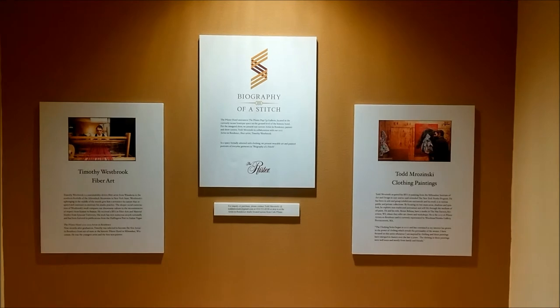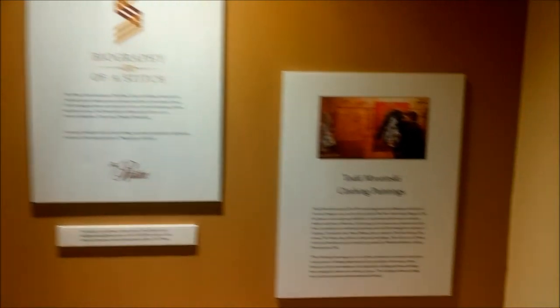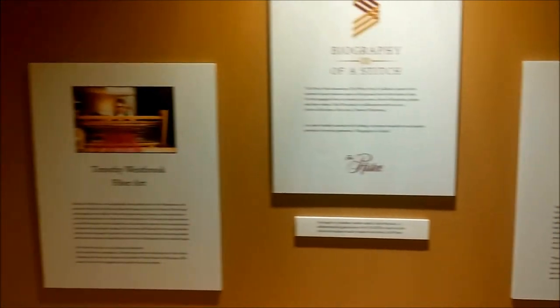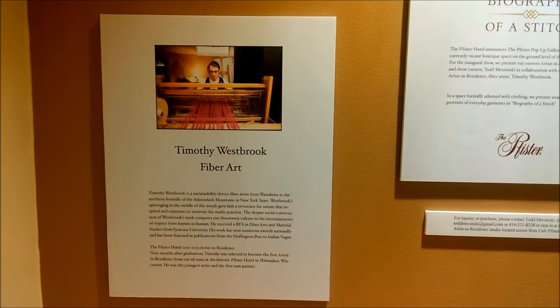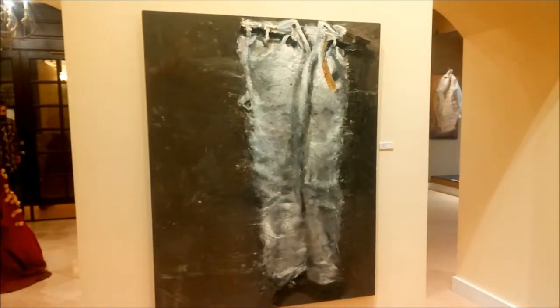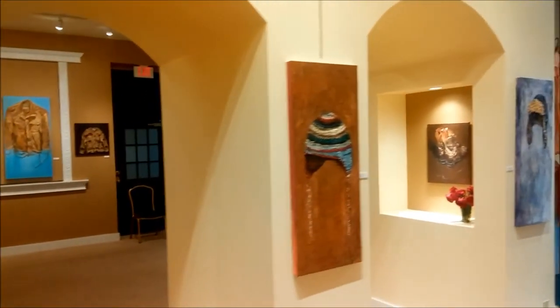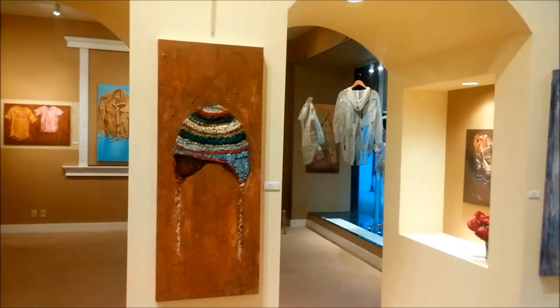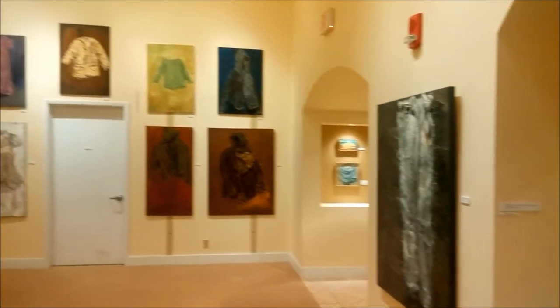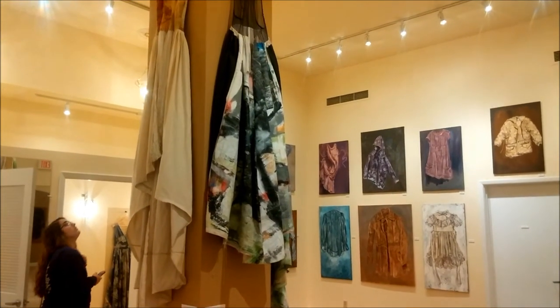Here we are a little bit down from the artist in residence studio space at the pop-up gallery. This has the work of our gracious host Todd, as well as the fabric work by Timothy Westbrook, a fiber artist. What a wonderful pairing. The works here by Todd are different than his shadow series — these are imagery from clothing, everyday objects, everyday clothing. You can see various pieces throughout. And then the fabric work by Timothy Westbrook. Beautiful, beautiful pieces.